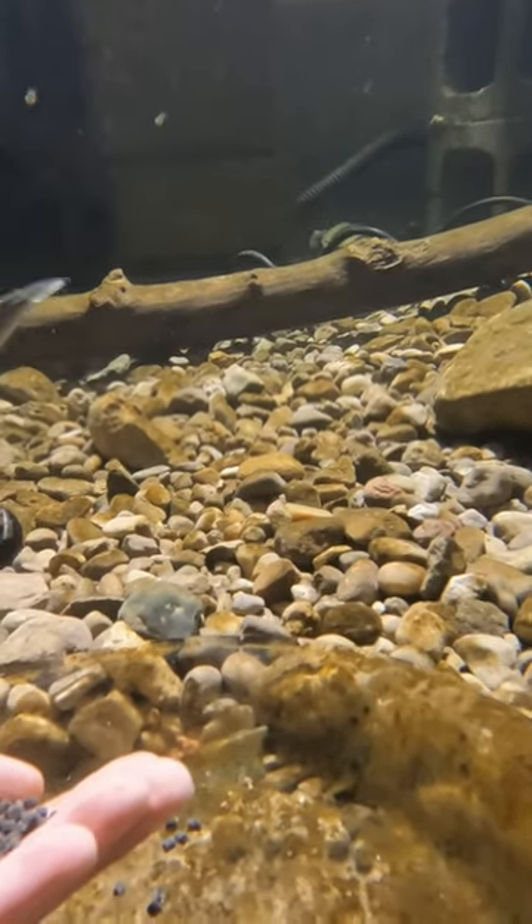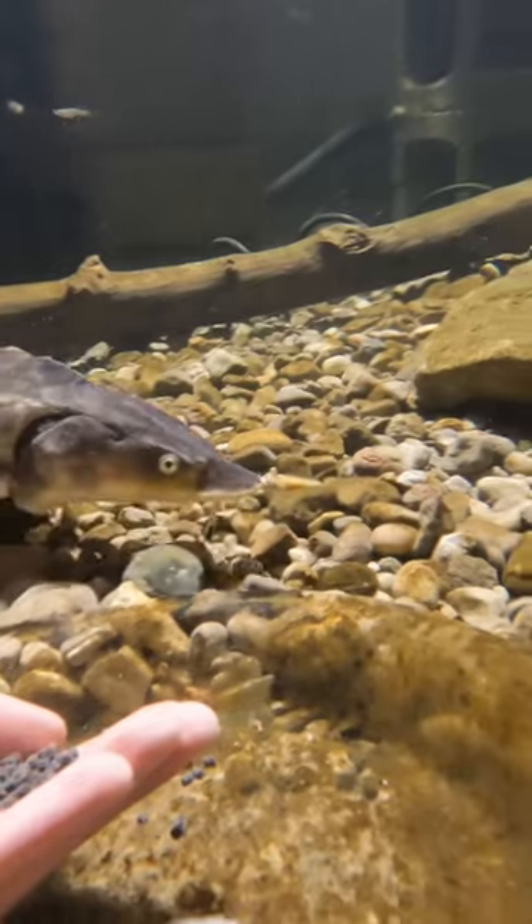The eels span pretty much all over eastern North America, so they definitely live in environments like this in the wild.